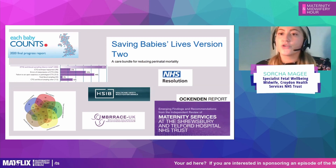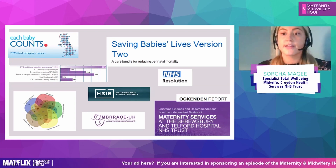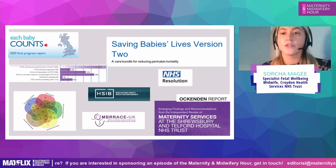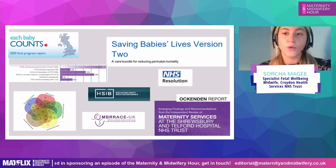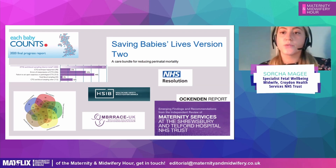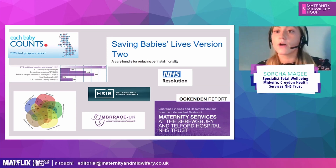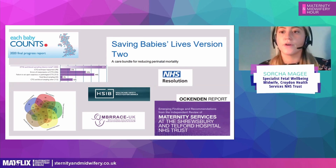We need to do this by ensuring that we're up to date with our knowledge and training, with our obstetricians and our midwives. Saving Babies Lives has now focused on having a lead for this — a lead for fetal monitoring or fetal wellbeing — which I am one of. This has helped demonstrate that obstetricians and midwives both have support for interpreting CTGs, whether outcomes are good or bad. It's good to have these discussions and make it a regular part of our day.